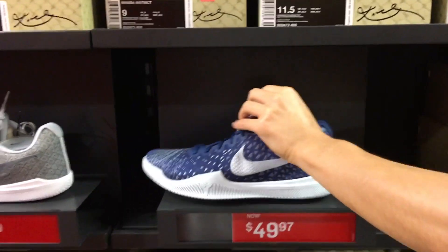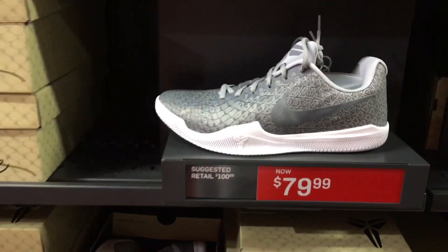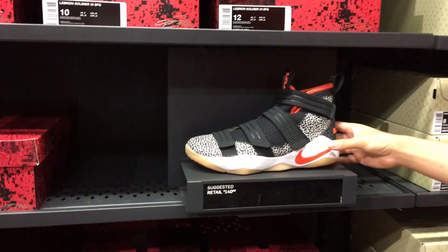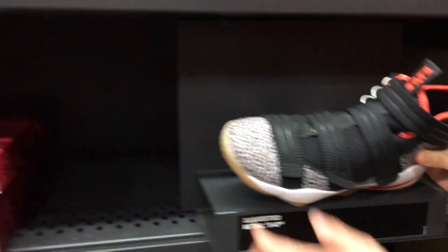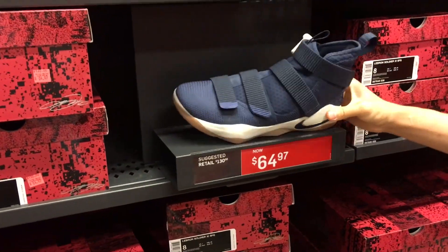$50! Whoa — 50 bucks, not bad at all. $80 for the Graves — this weird color, what the hell is this colorway? I like these, they're kinda dope. $65 for these navy joints.